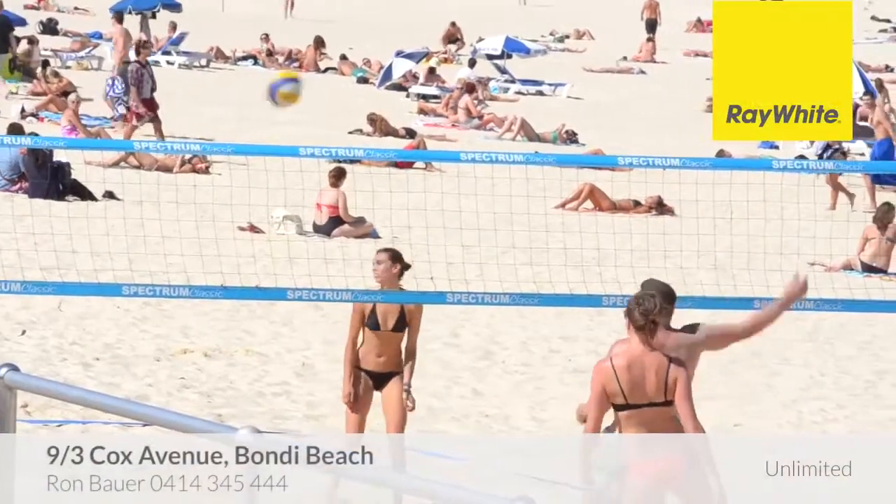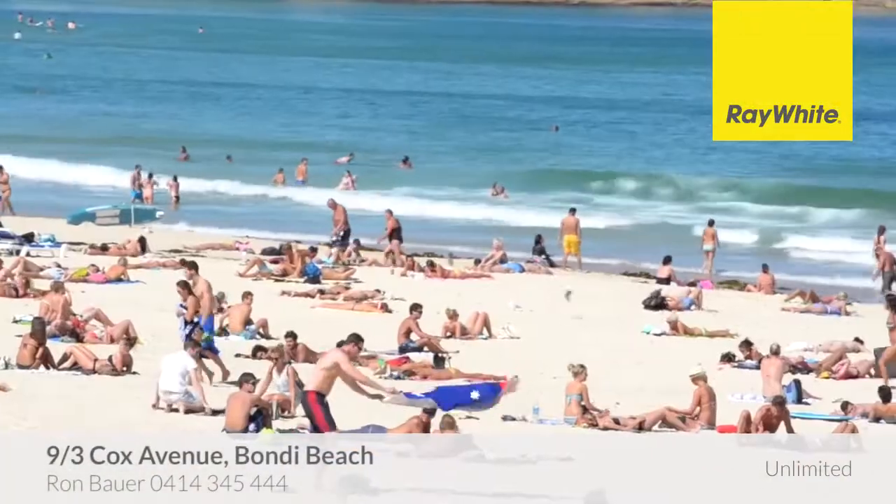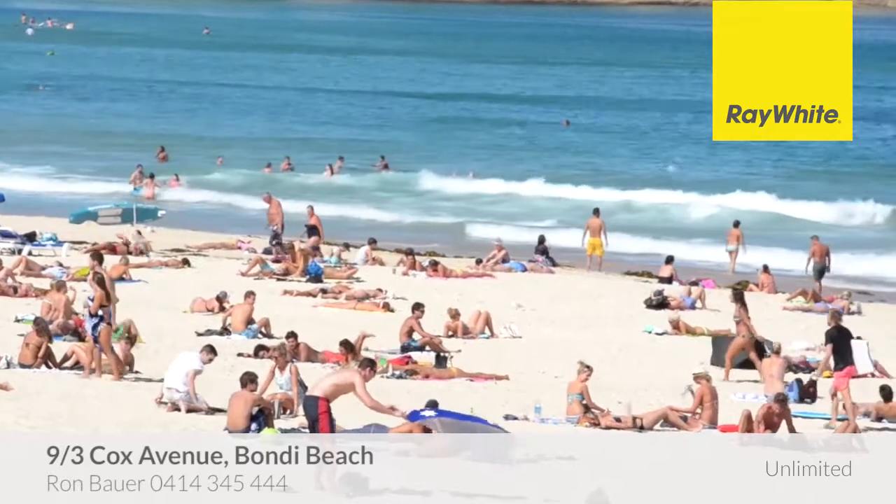Move in for summer and enjoy all that beachside living has to offer. We look forward to seeing you at one of our open for inspections. If I can be of further assistance, please call anytime. Thank you.